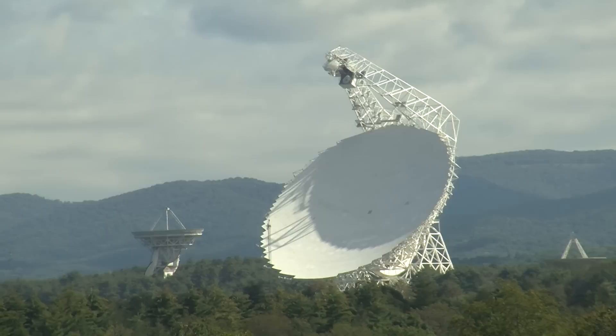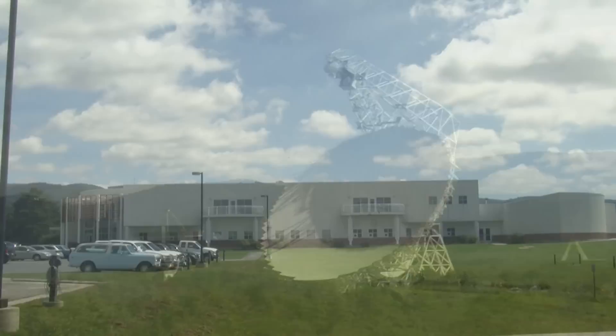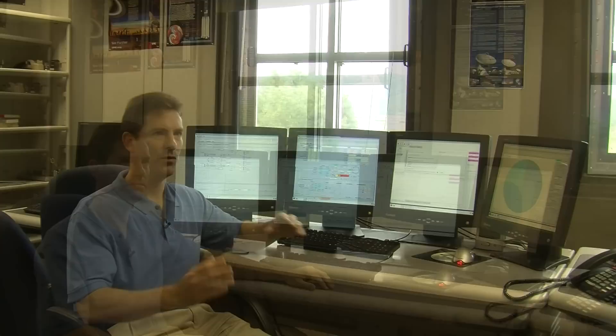When the radio signals arrive here at the Green Bank Telescope in West Virginia, they're picked up by the receivers on the telescope structure and the electrical signals travel through a fiber optic cable here to the control room. These computer screens show us information on how strong those radio signals are, whether they're at the right frequency and how we're recording them, and also where the telescope is pointing at any given time so that we can make sure we're pointed at the right spot on the Moon to collect our information.